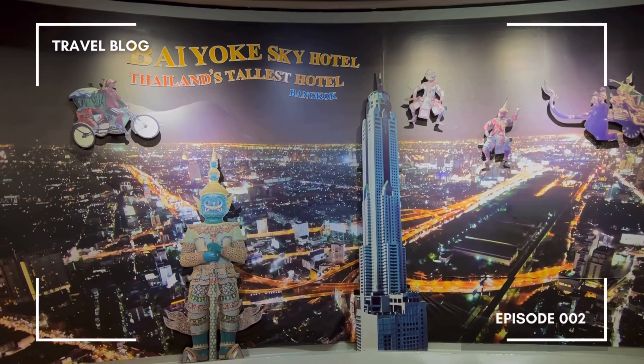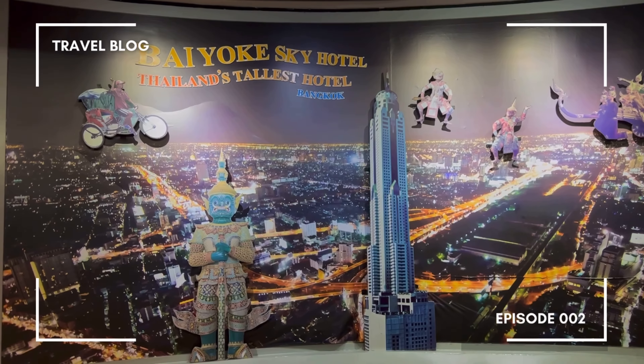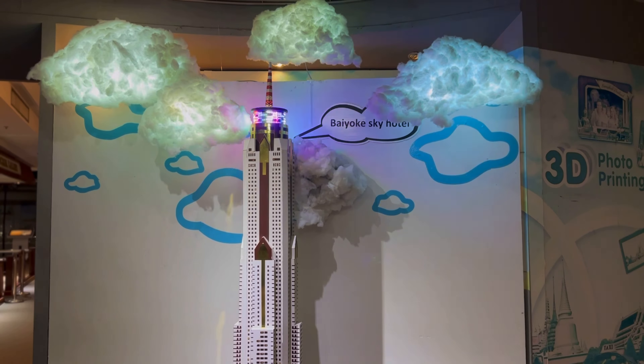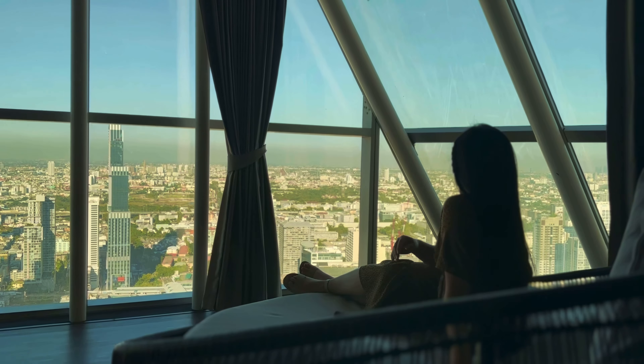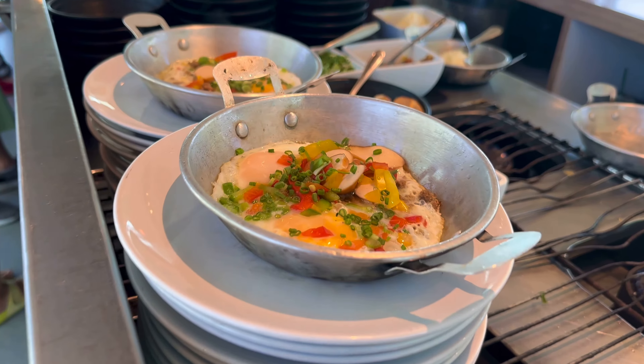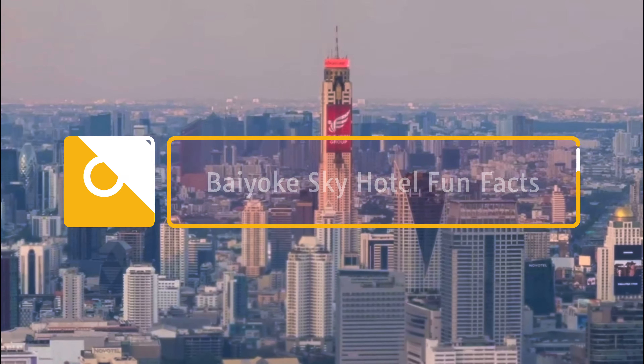Hi everyone! Today we are exploring the tallest hotel in Southeast Asia. I'm going to give you a tour of our room, the observation deck, and of course the breakfast buffet. Before that, some fun facts!